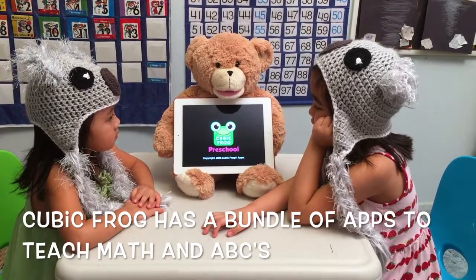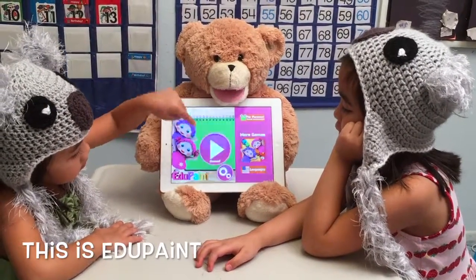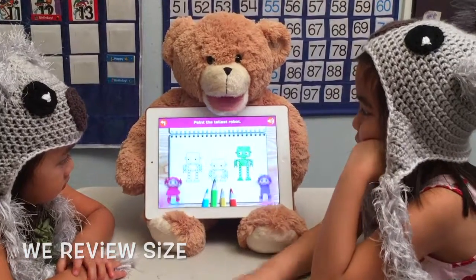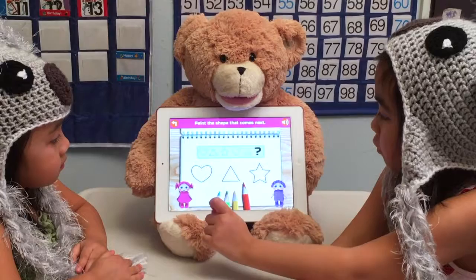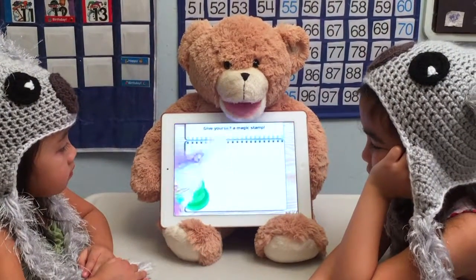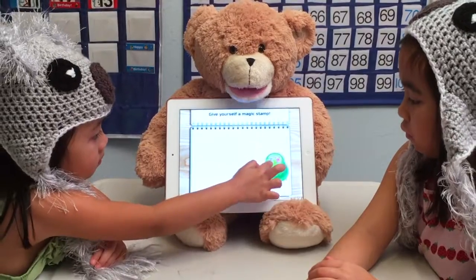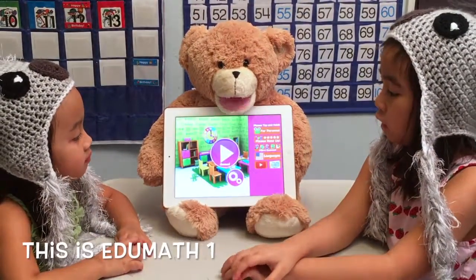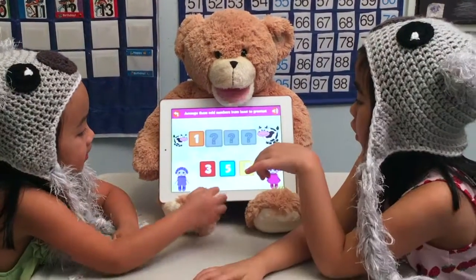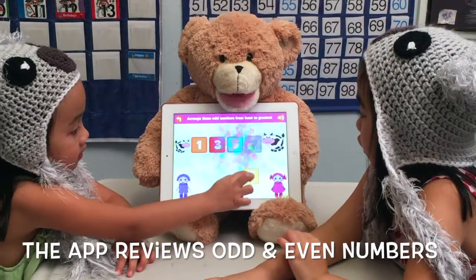Cubic Frog has a bundle of apps to teach math and ABCs. This is Edu Paint — we review size, heart, triangle, star, heart. We review patterns. Congratulations, give yourself a magic stamp. This is Edu Math One. One, three — it's three!